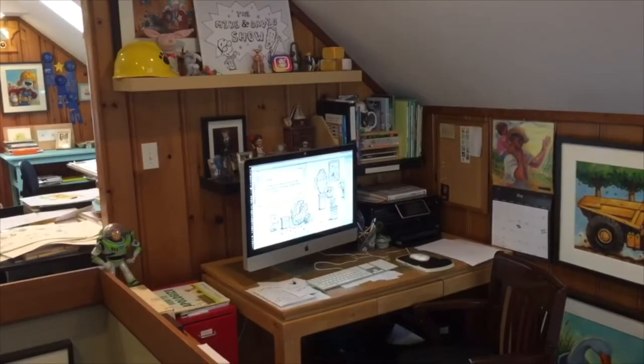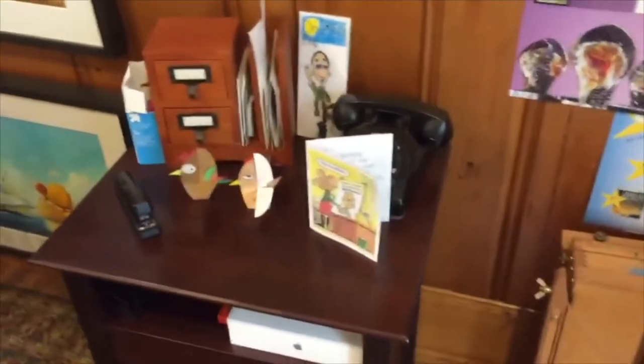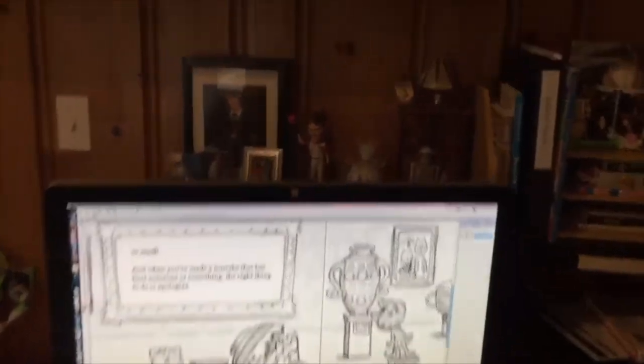This is my computer area. Even though I use pencils, paints, and brushes for my artwork, I still use the computer for playing with sketches, revising things, book layouts, and of course emailing my publisher, and working on my website.